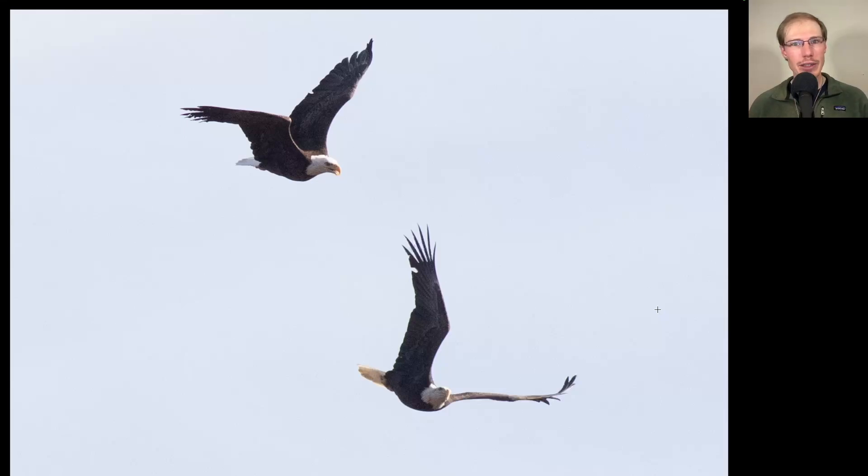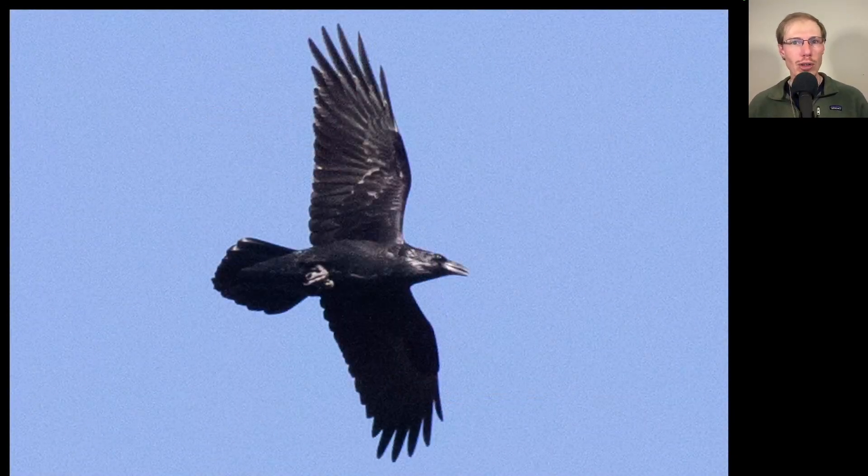Speaking of chasing away, here we have two adult bald eagles where one was chasing the other. And here we have an all-black bird — not a raptor but a corvid. On this bird we can see a really large bill, long wings that are somewhat pointed, and a diamond-shaped tail. This is a common raven.